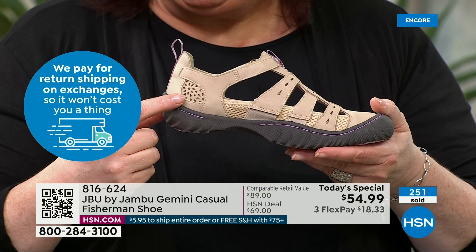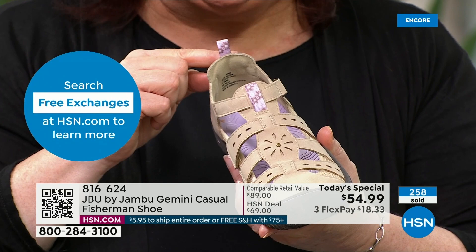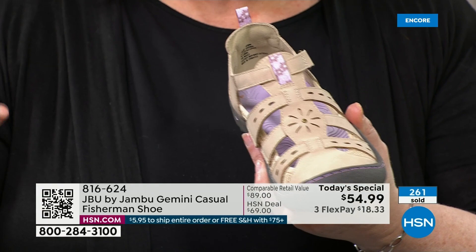You can see the extra padding on the back of that heel cup — even all the way back to the heel, we've got comfort built in because Jambu is, at the base, a comfort brand.